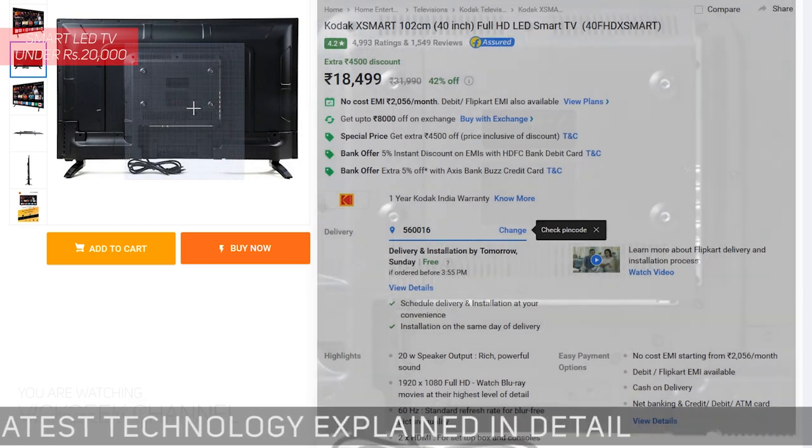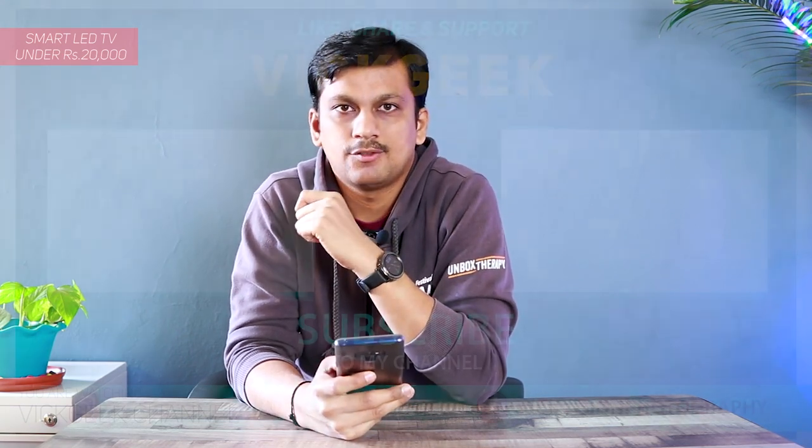So guys, those were my top 5 TVs. If I missed anything, don't forget to mention it in the comments below. If you want more videos like this, hit the like button and share this video with your friends. See you in the next one — take care, everyone, bye bye!